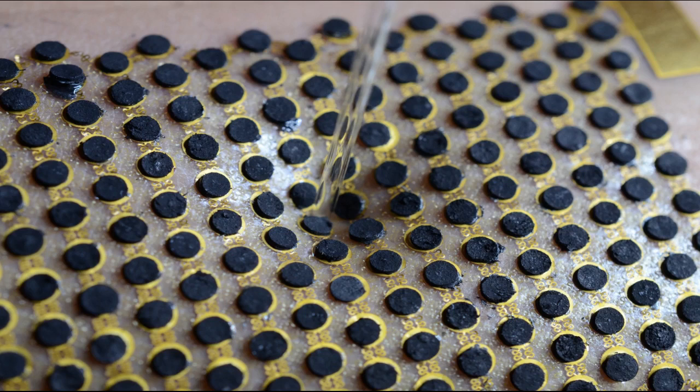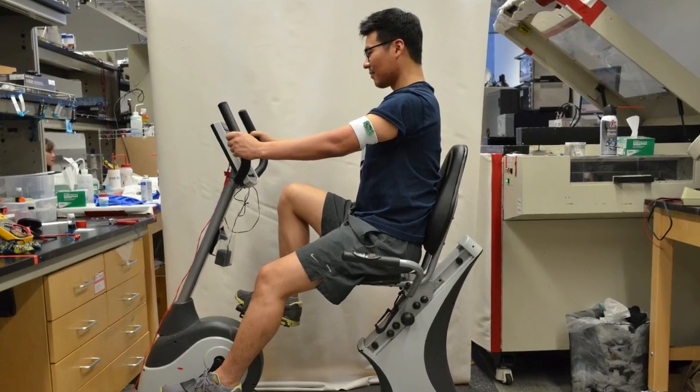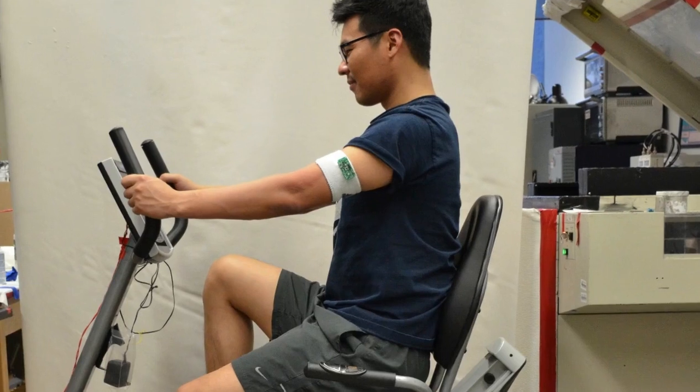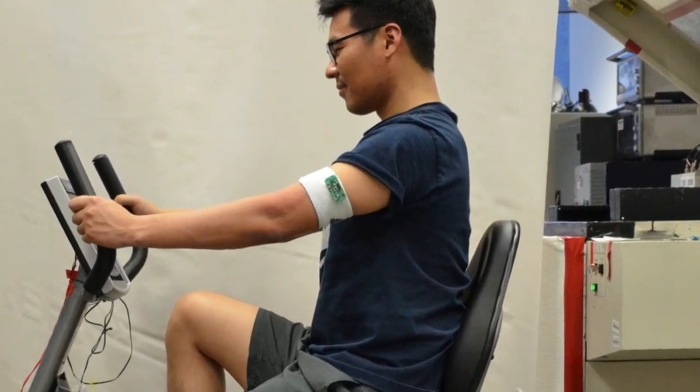Engineers report their results in the June issue of Energy and Environmental Science. In the paper, they describe how they connected the biofuel cells to a custom-made circuit board, and demonstrated that the device was able to power an LED while a person wearing it exercised on a stationary bike.